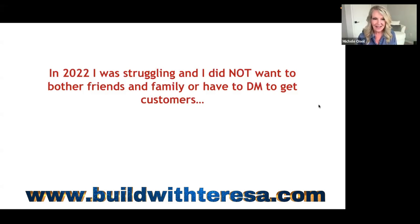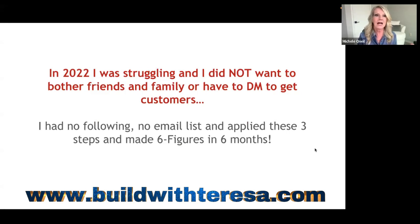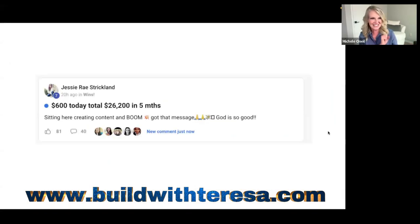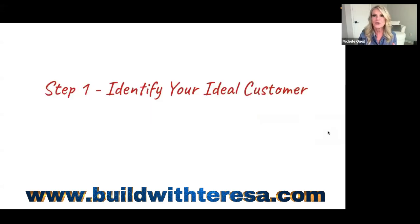Going back to 2022, I was struggling, burned out, and didn't want to bother friends and family or DM people for customers. I wanted more time with my family and didn't want to trade time for dollars anymore. I had no email list, no following. I just applied these simple steps and made six figures in six months — now it's on autopilot. Look at Jesse — she had a $600 morning and made $26,250 in five months.